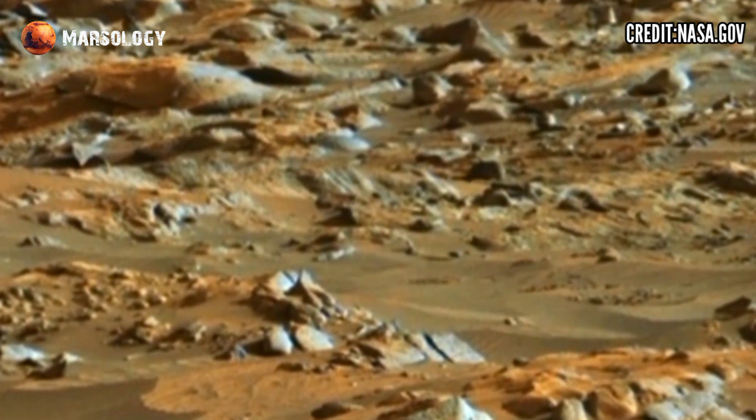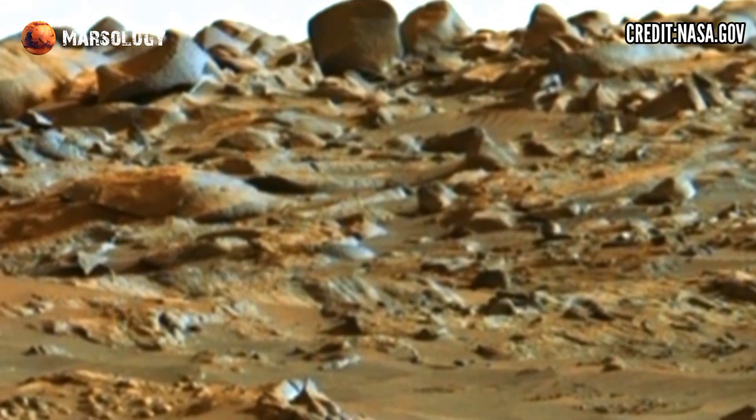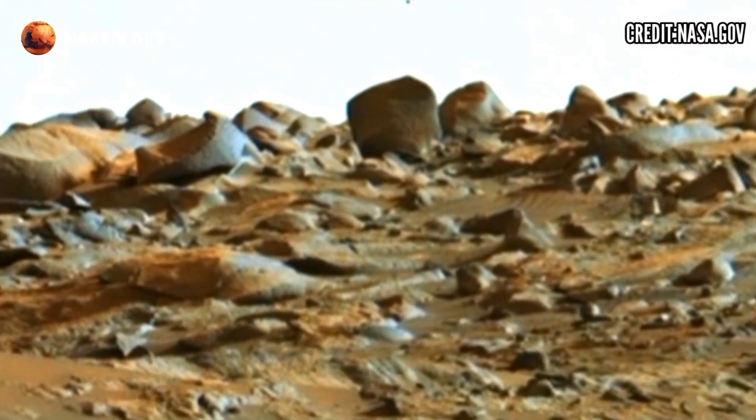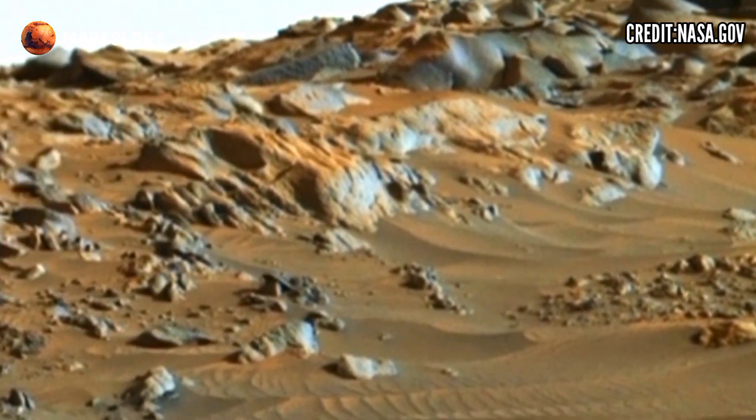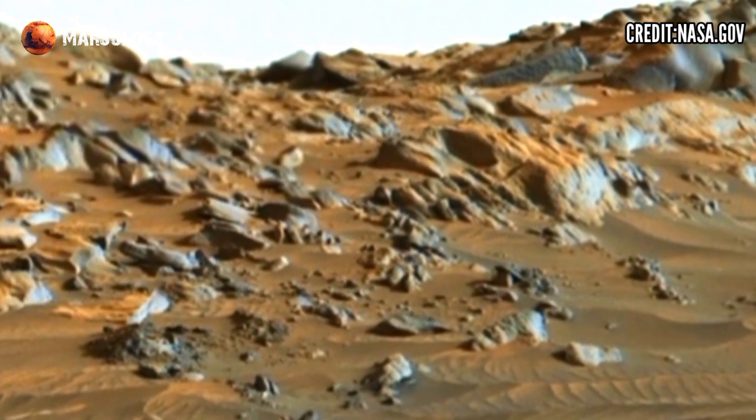An endless expanse of the landscape feels like an artist's dream, painted not by human hands but by the winds, dust, and time. The planet itself is the artist,